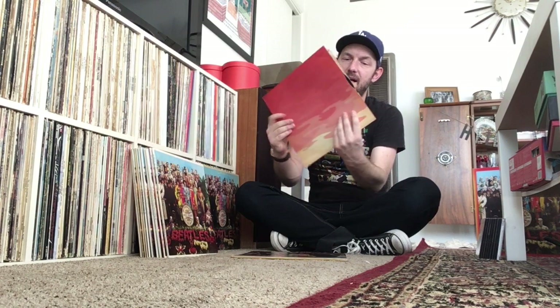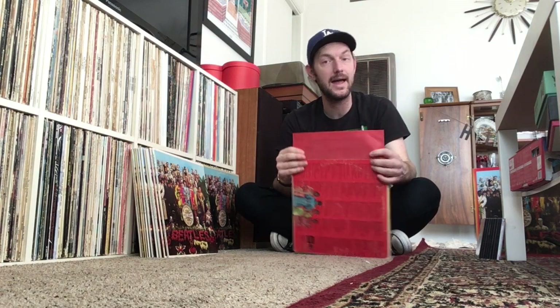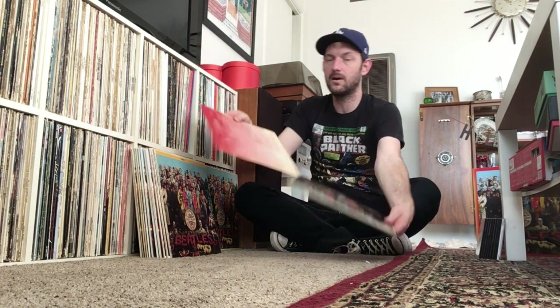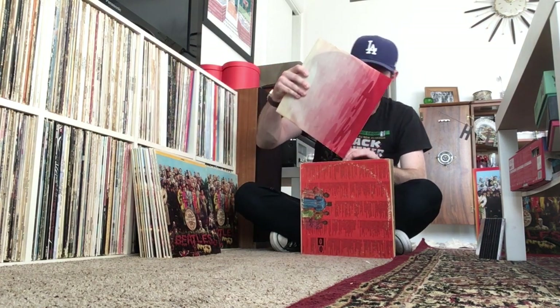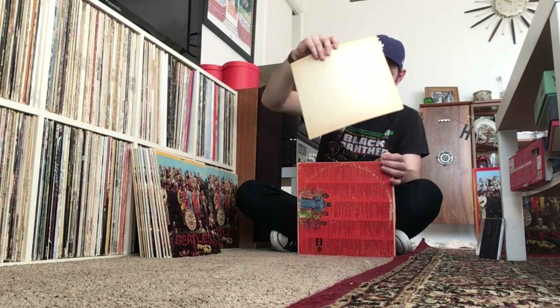Then we have another Capitol version of Sgt. Pepper — this is the stereo pressing on the rainbow label with the original inner sleeve. If I'm going to listen to Sgt. Pepper in stereo on a US pressing, I do enjoy this one on the rainbow label. It's not in the best shape, but this is actually the record I heard when I first ever heard Sgt. Pepper, because this is the one my dad had. I obviously fell in love with the album right away. Then there's the mono Capitol Records version of Sgt. Pepper on the rainbow label with another original inner sleeve — always fun to hear the mono mix of Sgt. Pepper. It also comes with the cutouts, which are always fun to have.